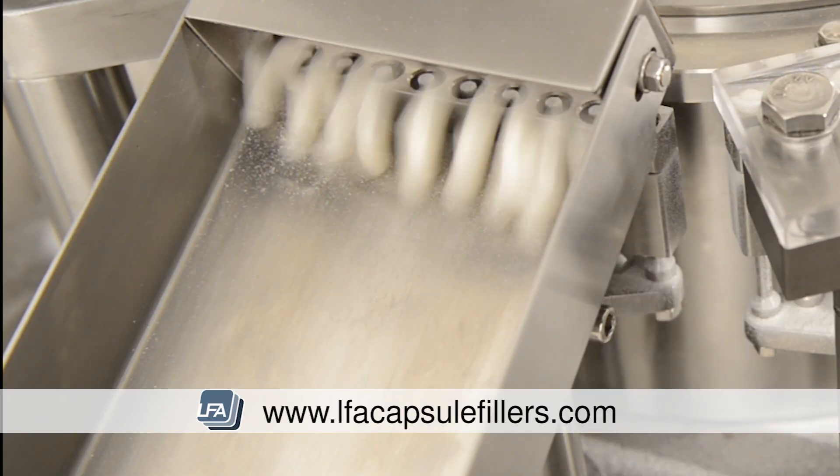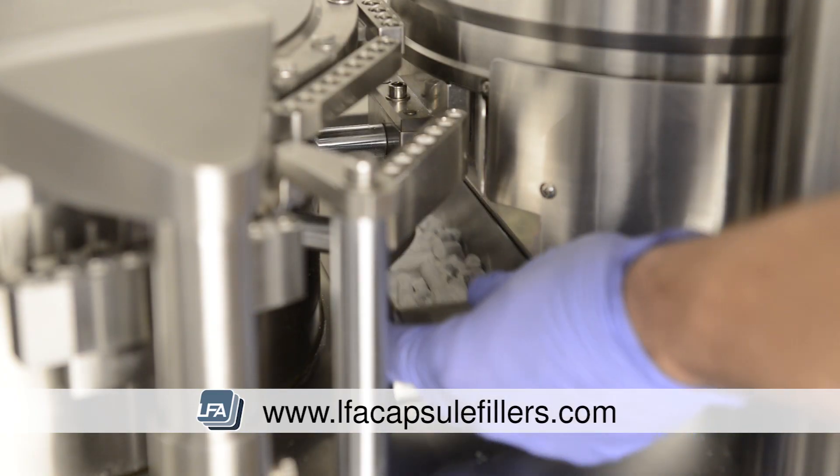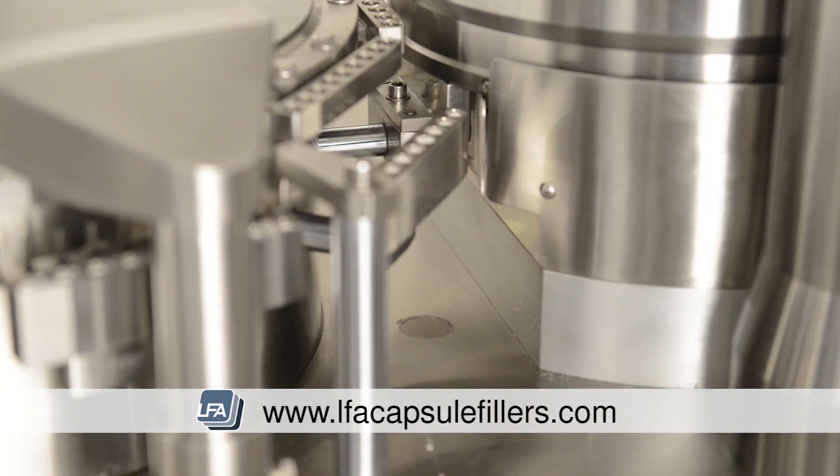It features a sensor alarm system that will warn when your powder is getting low or the Perspex doors have been opened. A powder slug rejection system ensures you get perfect capsules.